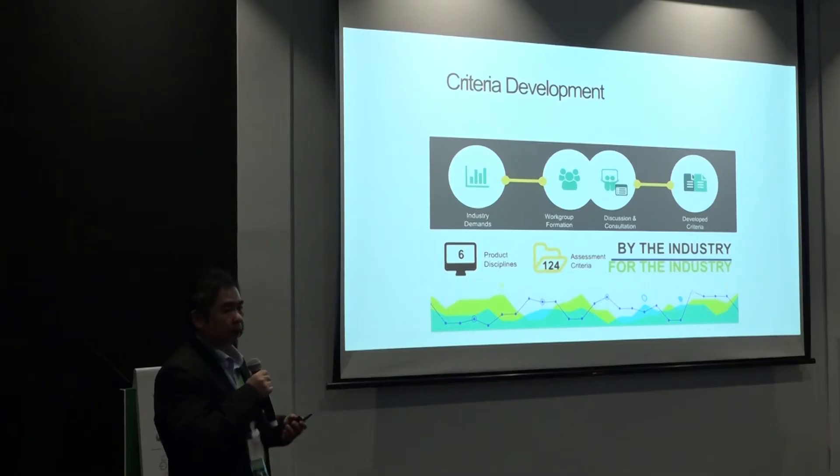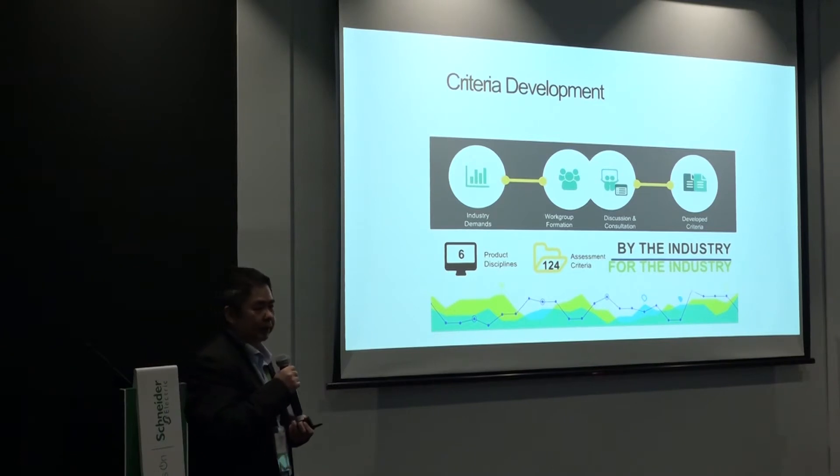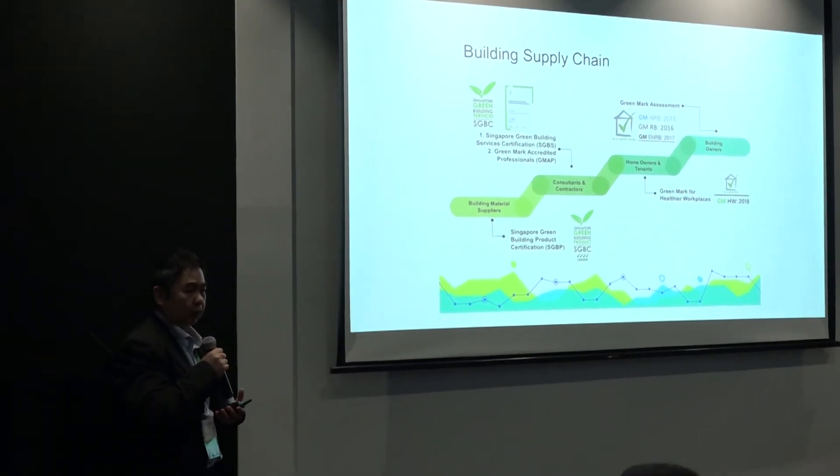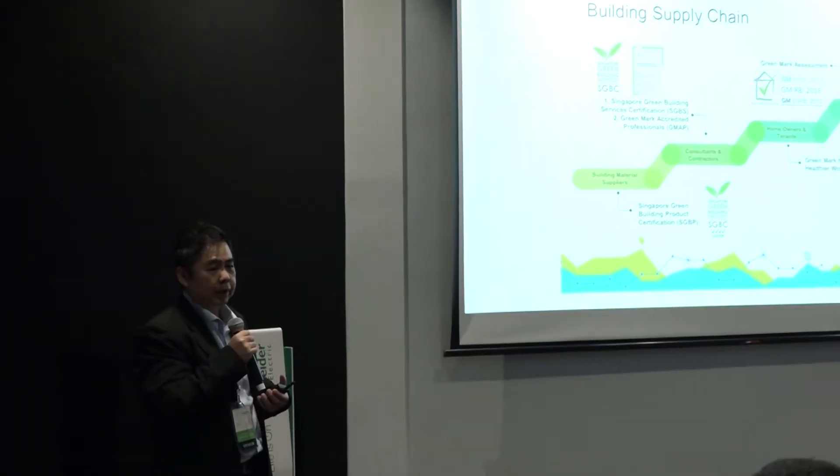Singapore Green Building Council is a national council representing Singapore in Green Building, encompassing both the construction and real estate value chain. The certification criteria we use is actually developed by the industry for the industry, so through our certification program there will be recognition given for companies bringing in green attributes into their product.